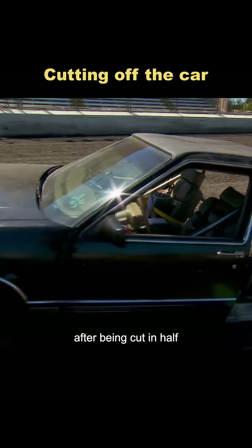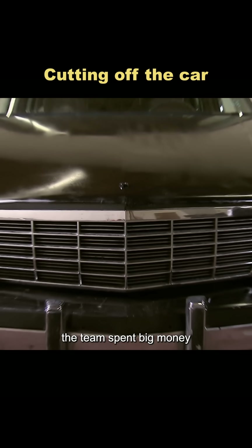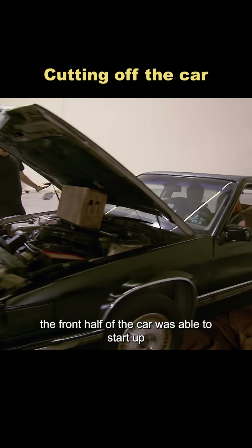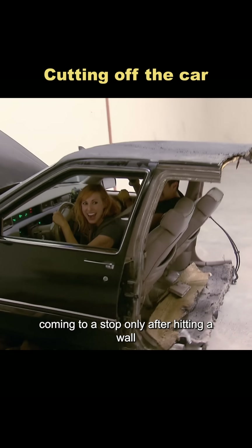Do you believe a car can still drive after being cut in half? To recreate the scene from the Green Hornet, the team spent big money buying a replica of the Black Beauty and then literally cut it in two. Surprisingly, the front half of the car was able to start up and even move forward, coming to a stop only after hitting a wall.